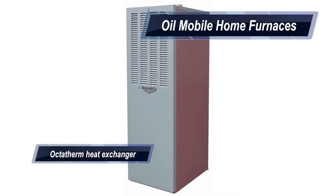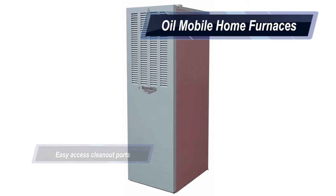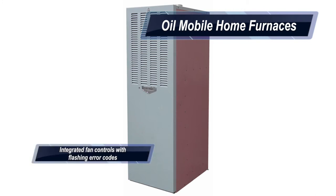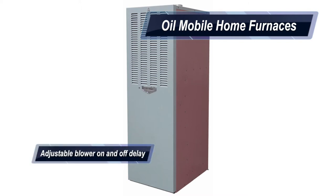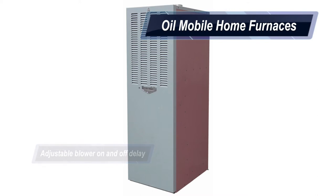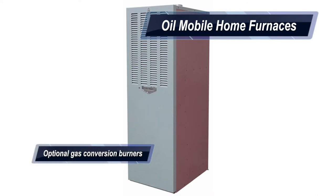Like all Thermo-Pride oil furnaces, our heavy gauge Octo-Therm heat exchanger is the heart of these furnaces. Other features include easy access clean-out ports, integrated fan controls with flashing error codes, and adjustable blower on and off delay. Plus, all of our oil mobile home furnaces have optional gas conversion burners if a gas conversion is desired.